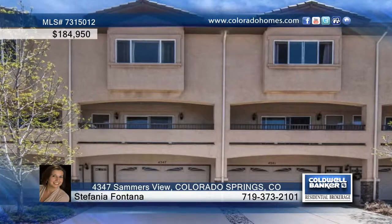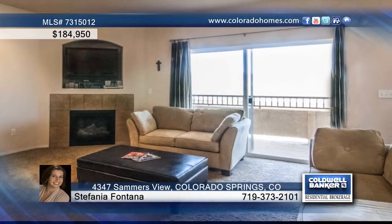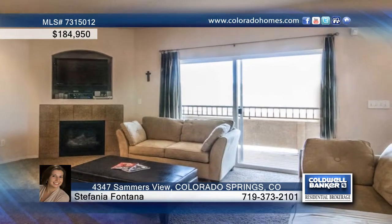If you're looking for a Pike's Peak view, this two-bedroom, three-bath home is it. With a bright open floor plan, this home shows like a model.